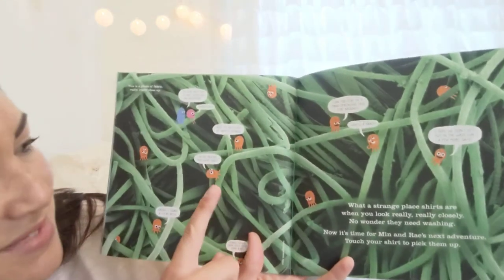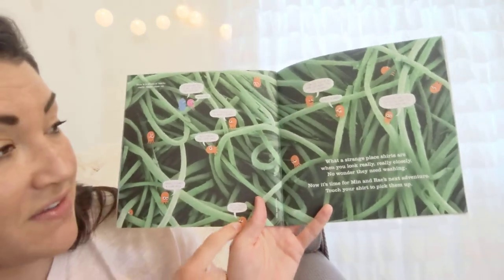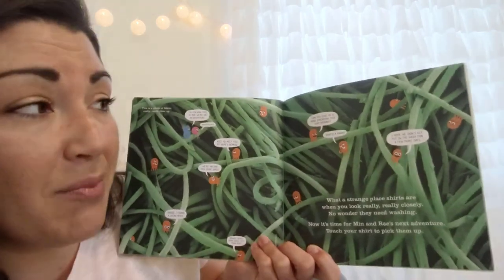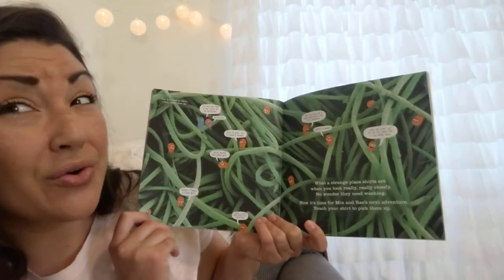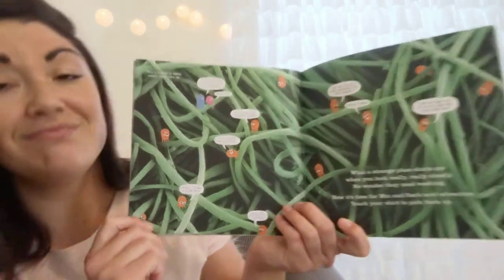'Nice to meet you. My name's Dennis. We are making this shirt smell gross.' 'I found a clean patch, Dennis — there's some lovely filth down here. Can you give me a hand spreading this dirt around?' 'What's a hand? I hope we don't get put in the wash for a few more days.' What a strange place shirts are when you look really really closely — no wonder they need washing. Touch your shirt to pick them up.